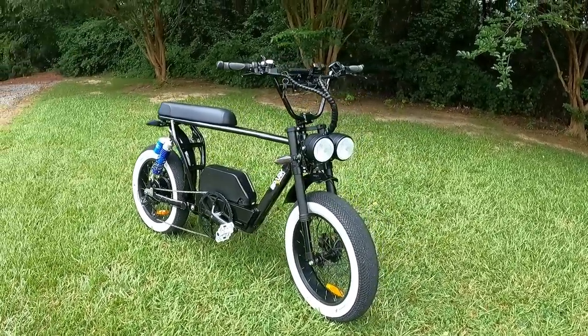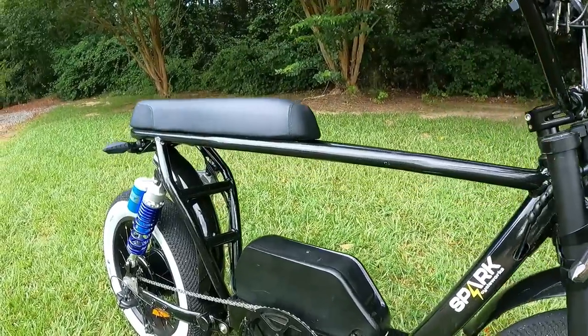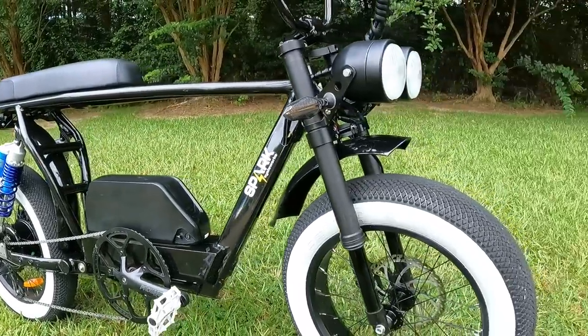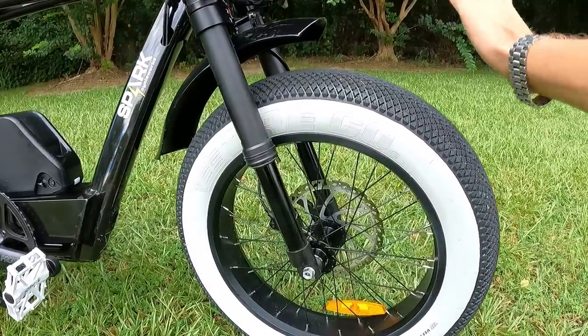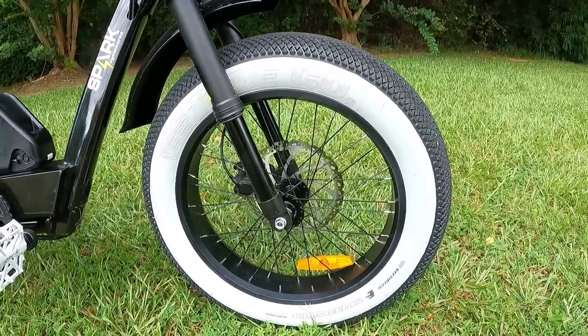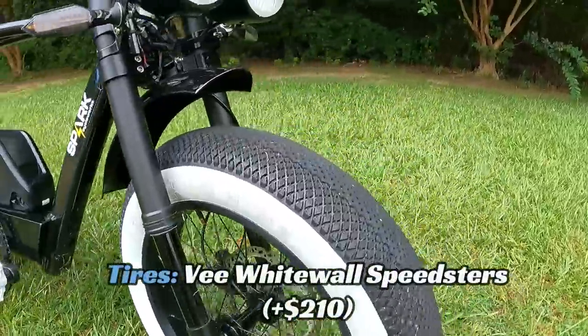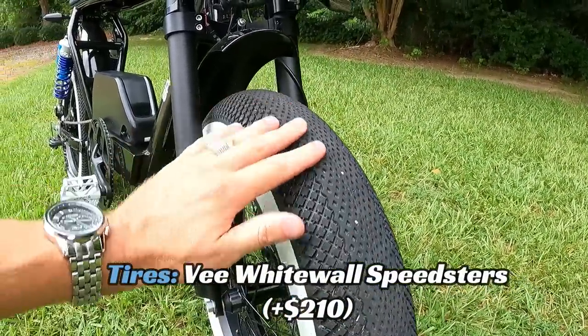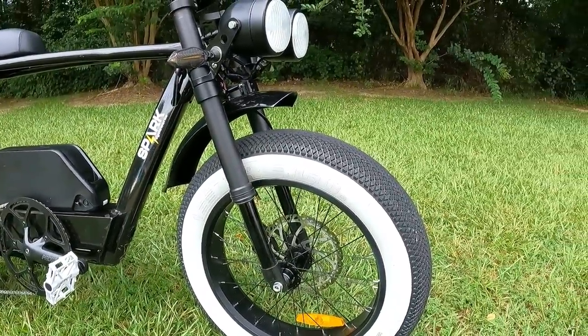Let's take a quick look at the basic specs before we ride. Up front you've got the V Speedster white wall tires — 20 by 4 — very slick and fast rolling. Great for the streets and super quiet; you can't hear this bike coming at all. The front wheel is not a quick release — it's a through axle — and you've got upside-down inverted front forks for better handling and less unsprung weight.